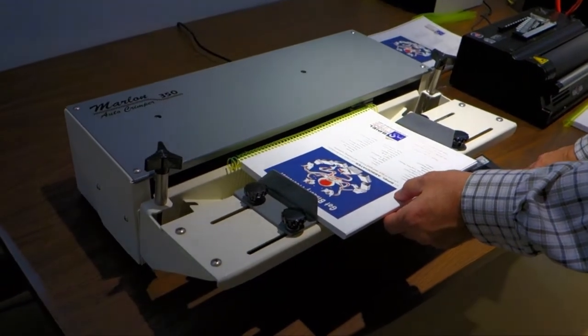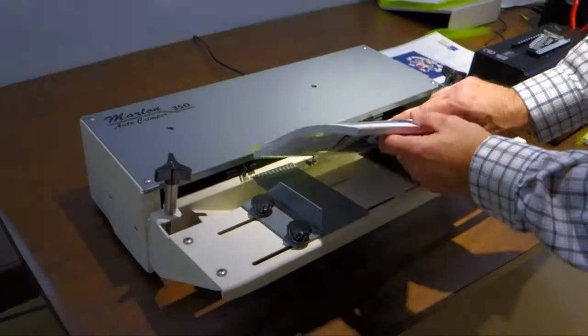For automatic cutting and crimping, the Marlin Automatic Cutter Crimper is a real time saver.